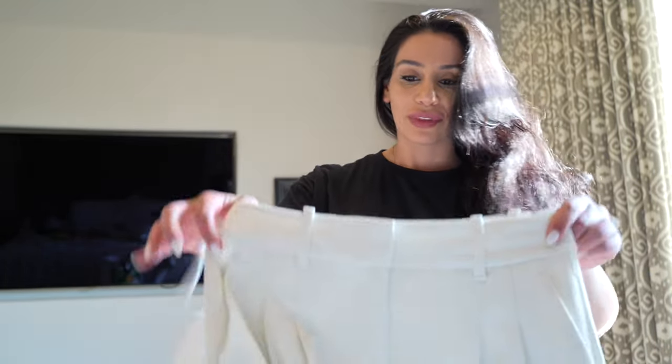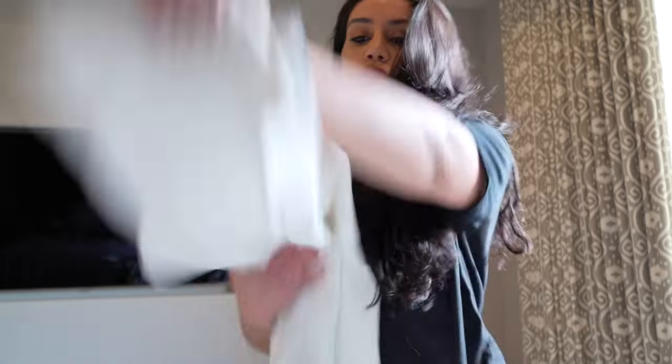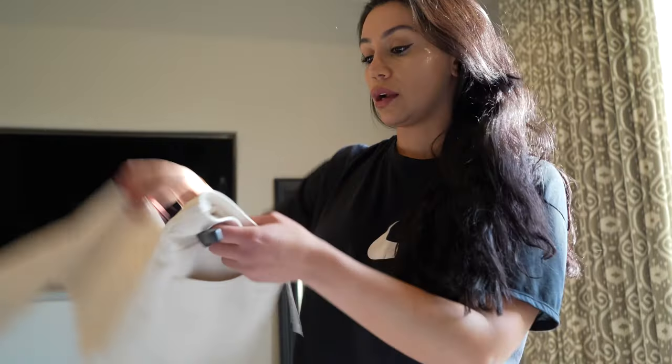First we're going to go through what I got from Aritzia. They're actually opening one in Miami, which I'm excited about — in case I didn't pack everything I needed I can just go there. I got these pants; they're straight leg, super comfortable and light.